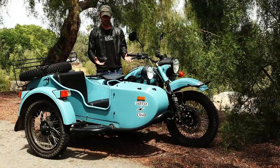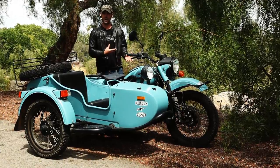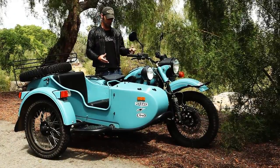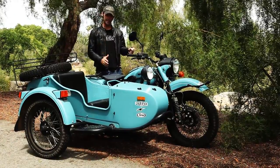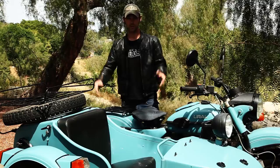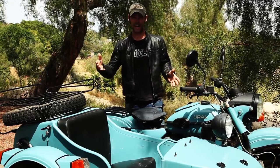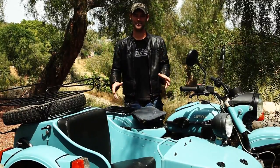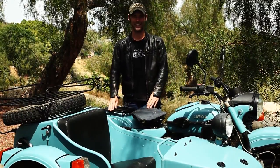I found that the gearbox was probably the weakest part of the bike. But if you take your time, use the clutch, and make sure that you definitely engage that gear, it's not a problem. It's a four-speed and it also has a reverse, which is lots of fun — but you do need a reverse on a sidecar.